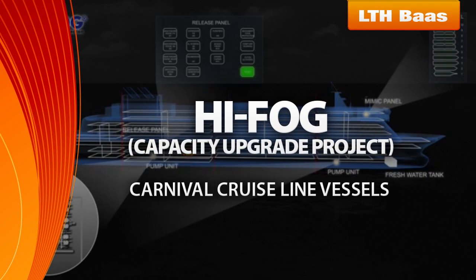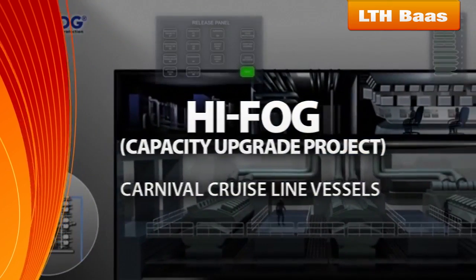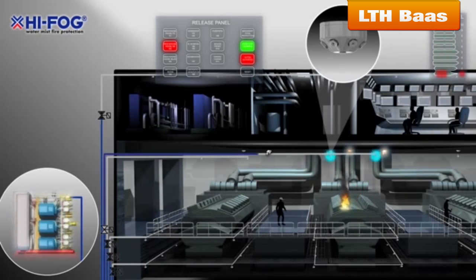High Fog Capacity Upgrade Project. LTH Boz delivered a number of global High Fog Firefighting System Capacity projects for machinery space upgrades onboard five of the biggest Carnival Cruise Line vessels.